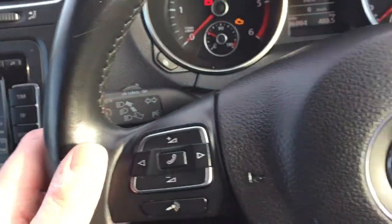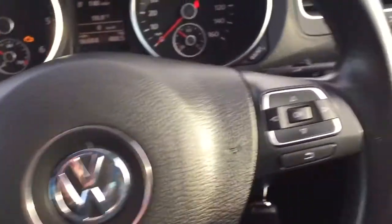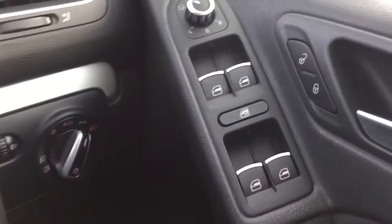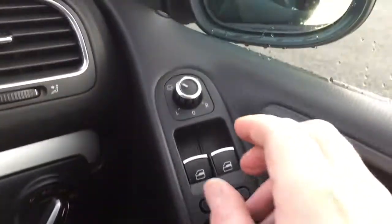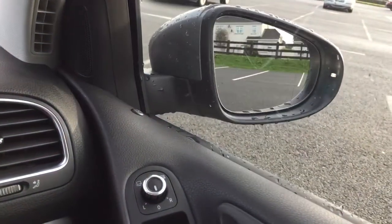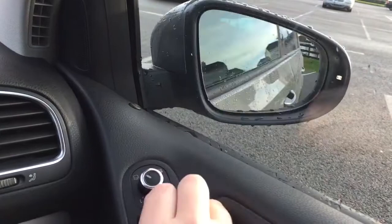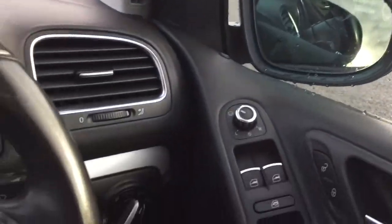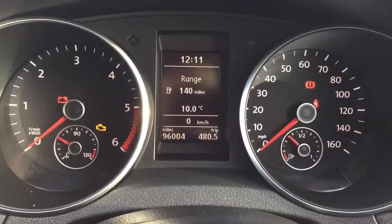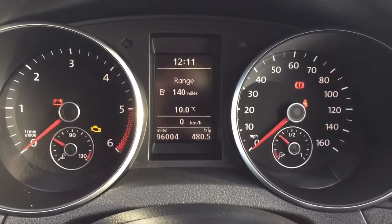Cruise control, harmonic lights, electric windows front and rear, electrically folding wing mirrors. Just turned 96,000 miles with a full stamp service history.